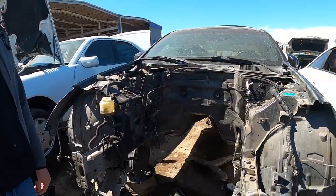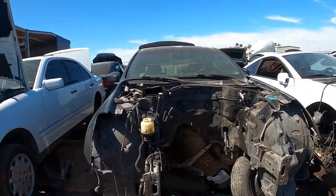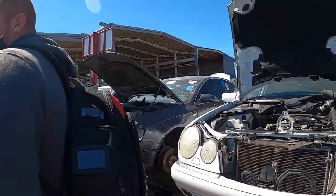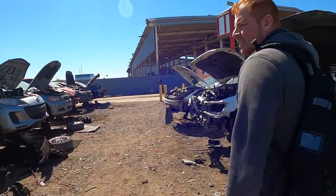What are your thoughts so far on this junkyard? It's not that different from the other ones — they have slightly newer cars, which kind of works against us because we need a 90s car.